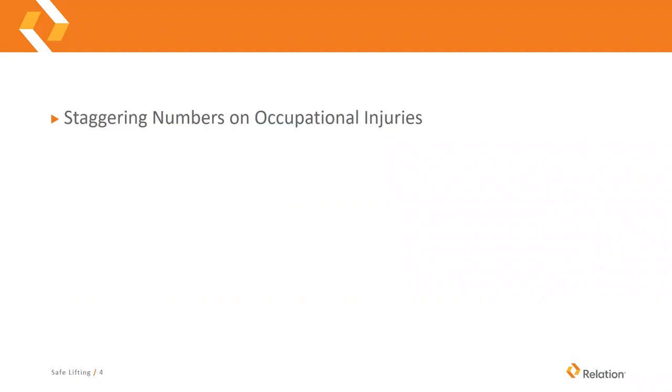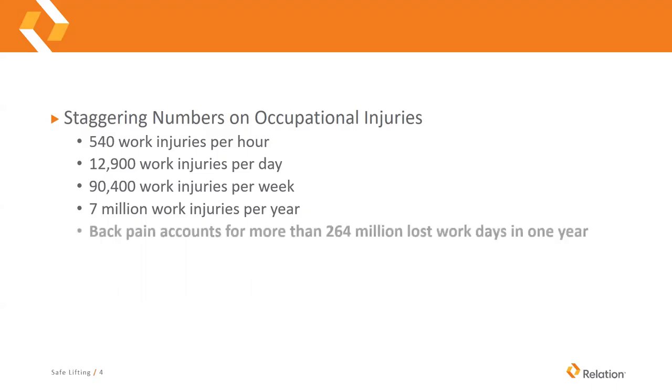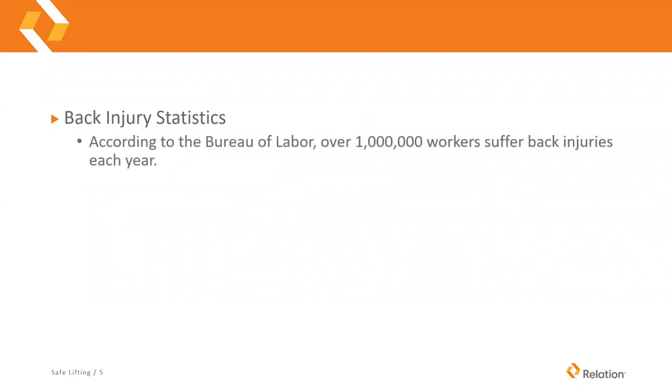Some occupational injury numbers: there are 540 work injuries per hour, 12,900 work injuries per day, and 90,400 work injuries per week, which rounds out to 7 million work injuries per year. These aren't all back injuries, but back pain accounts for more than 264 million lost work days in one year. According to the Bureau of Labor, over a million people suffer back injuries each year.